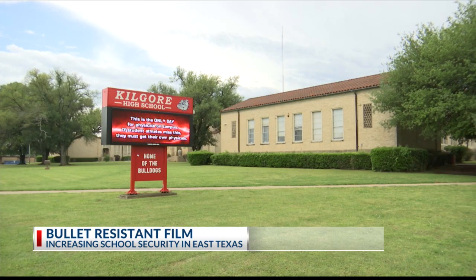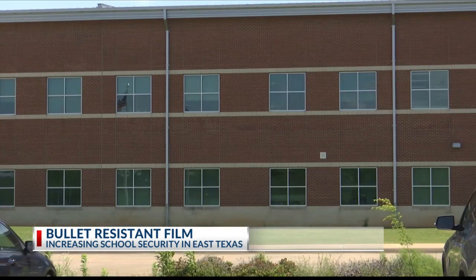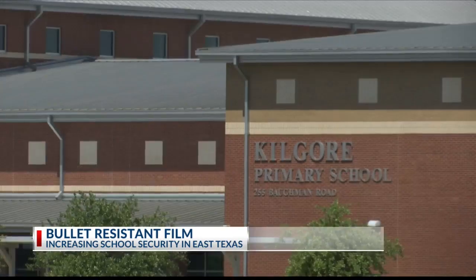There have been a lot of recommended safety standards that schools need to be able to meet, anywhere from door hardware to limiting access points. Kilgore ISD is receiving a grant from the state. They expect to begin installation over summer break, making their campuses more resistant to outsiders.